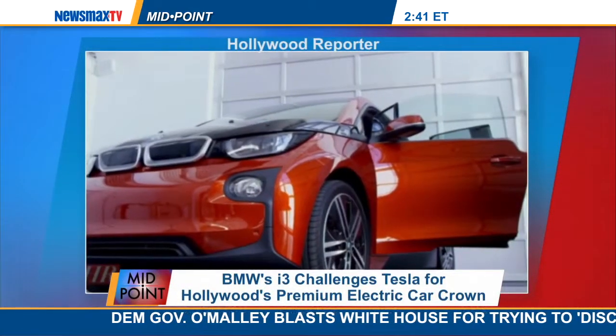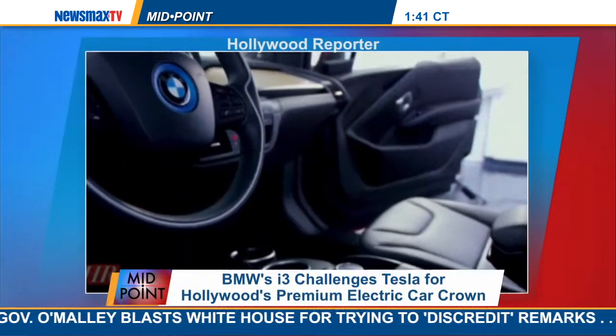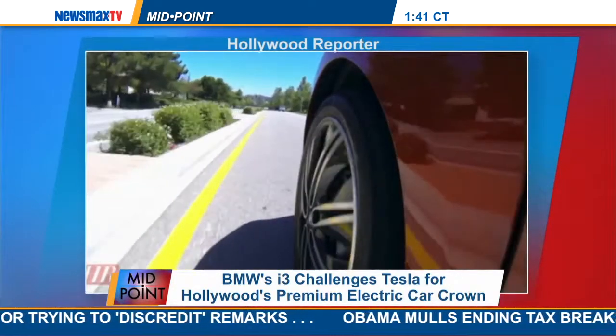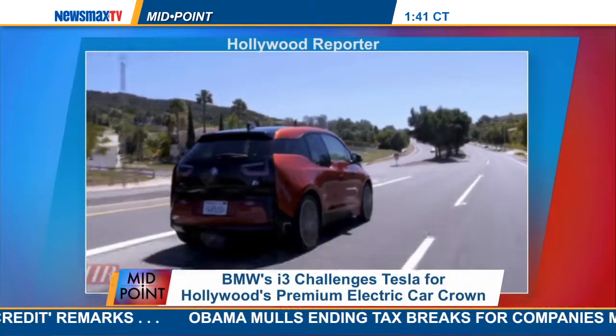The BMW i3 is a whole new thing for BMW. It's part of a new division called the i-Division, and its goal is to make green, eco-friendly electric and hybrid cars. The i3 is a pure electric car — it only runs on batteries. You can get a little range extender that will extend the time the battery runs. You get about 80 miles out of this car on the road from one charge, which is pretty good.